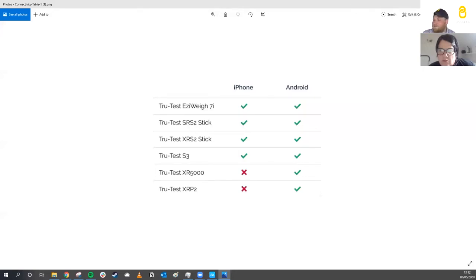Someone in the chat has asked why the XR5000 and XRP2 don't work with iOS. That's something in development at the moment. The DataMars MyHub platform for gathering information is currently Windows-only. You can download sessions onto your iPhone from those devices, but the Breeder app's direct Bluetooth integration with the XR5000 and XRP2 is not yet available on iOS — that's out of our control but we hope it will happen in the future.